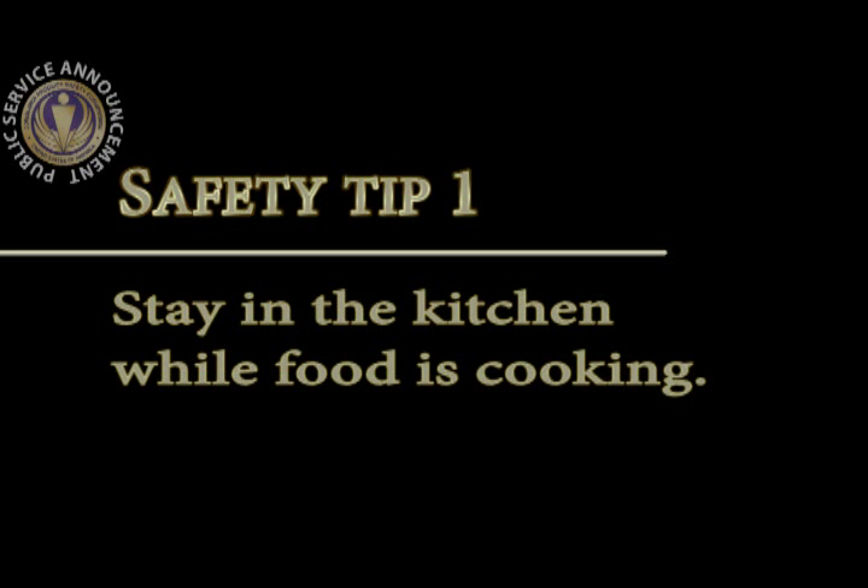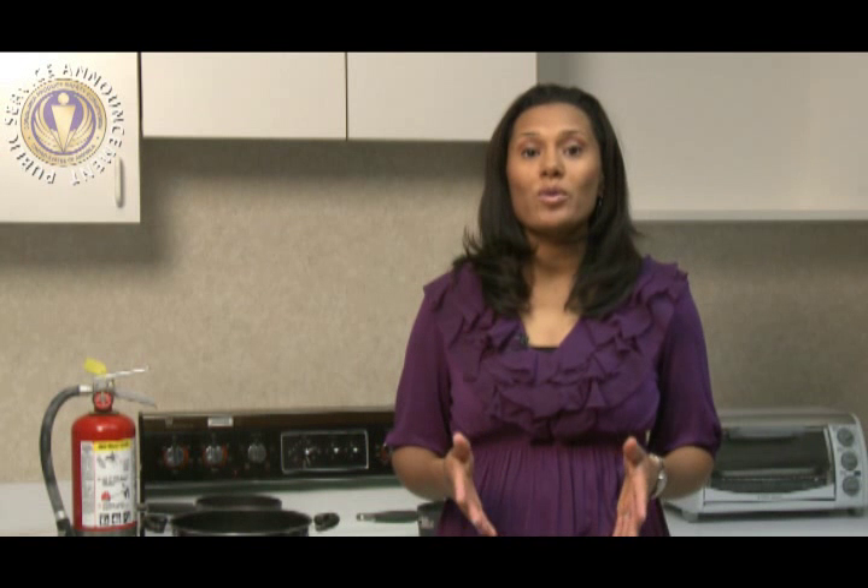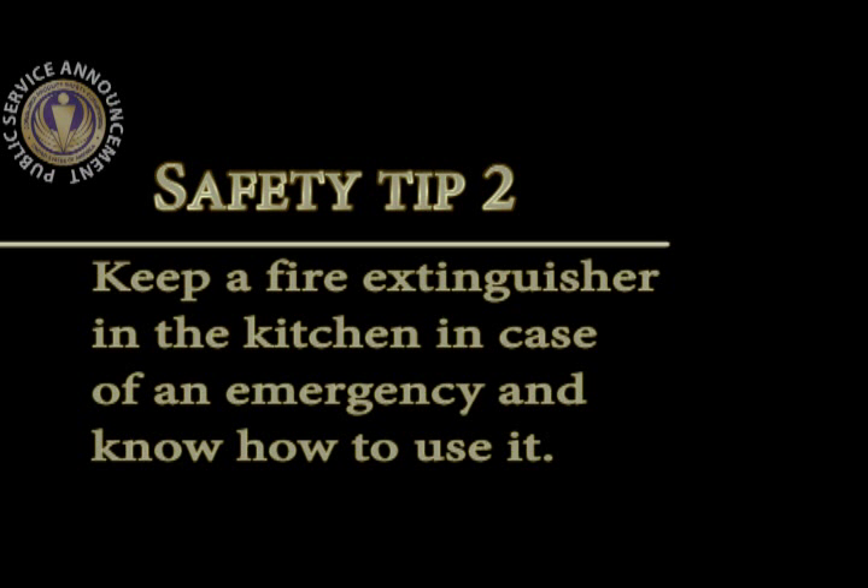Stay in the kitchen while food is cooking. Most kitchen fires occur because food is left unattended. Turn off the burner if you have to leave. Keep a fire extinguisher in the kitchen in case of an emergency, and know how to use it.